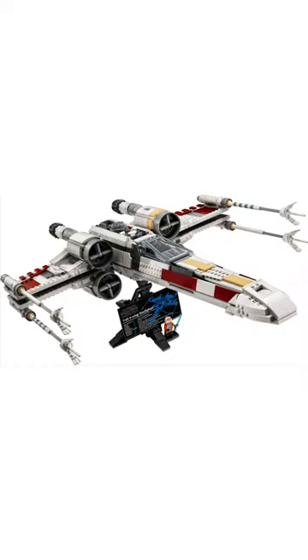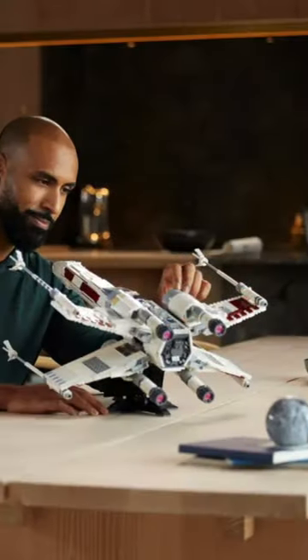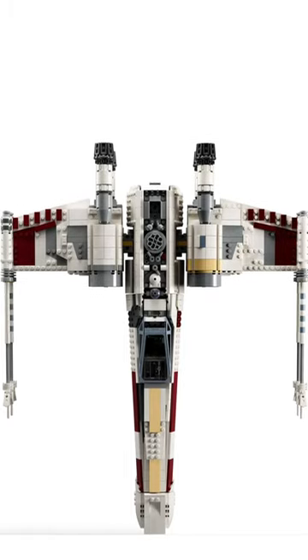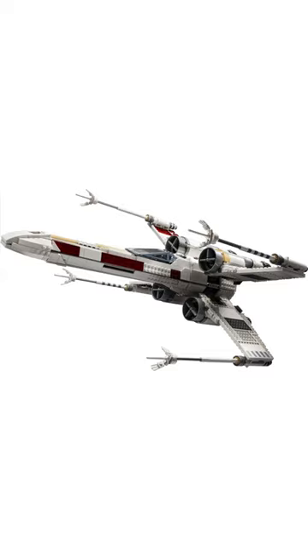In the other images, the set looks a lot better, and I actually found out you can adjust the separation of the wings to however you want. At first I was not a fan of this set at all, but it's definitely grown on me.